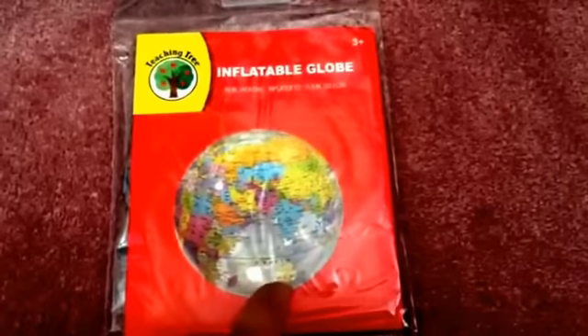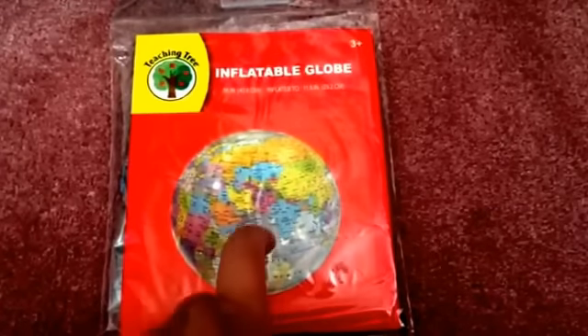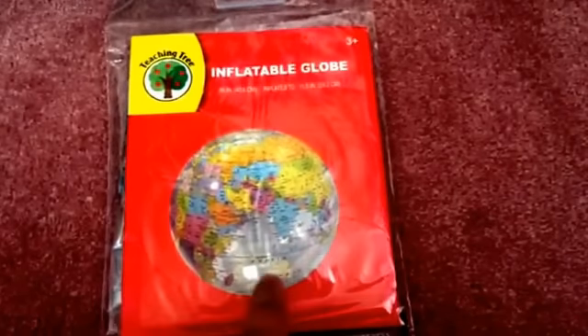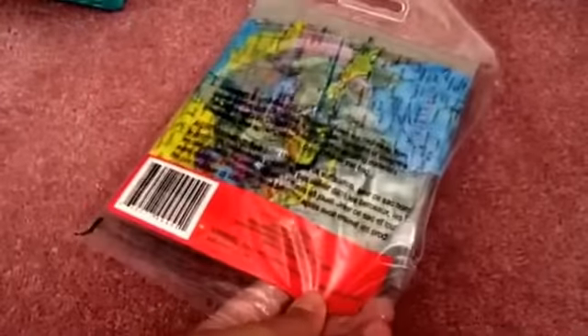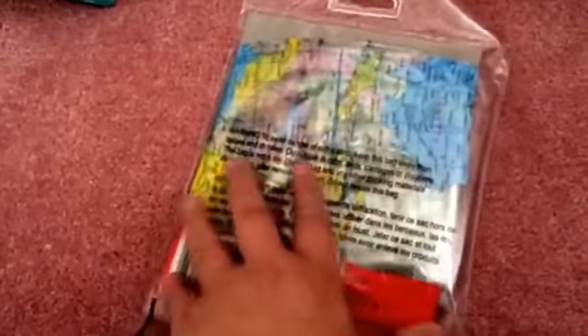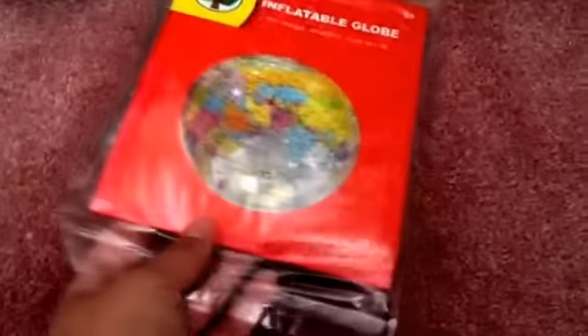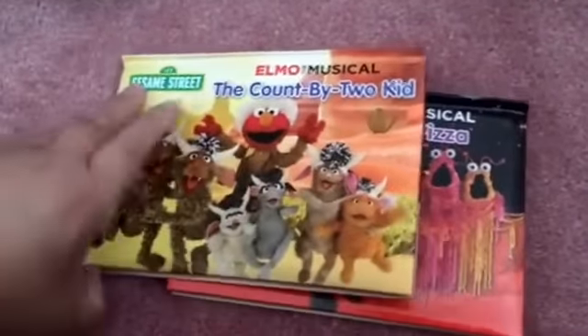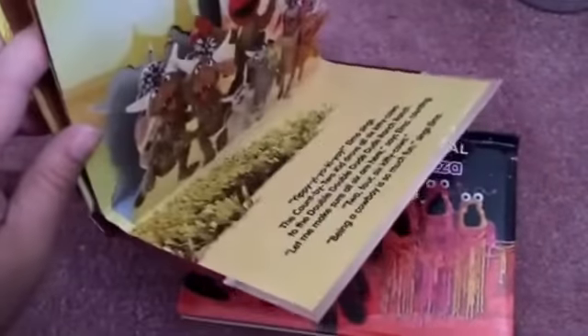On to a couple of fun finds. I picked up this inflatable globe for my niece. I did pick up one before but there was a tear in it after she was playing with it for a long time and it deflated. But this is so cool — it's clear and you can see the whole globe on it. So I got that for her. I also picked up these Sesame Street Elmo musical pop-up ones, which I thought are so much fun. She really liked the Hello Kitty foamy one, but she also likes Elmo, so I thought these are super cute for her.